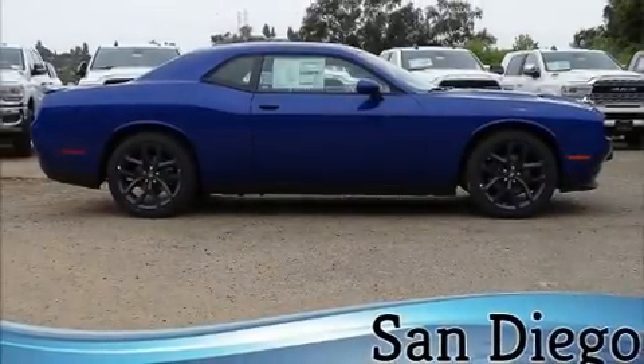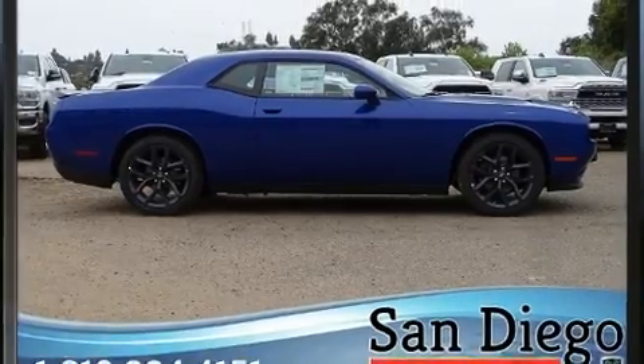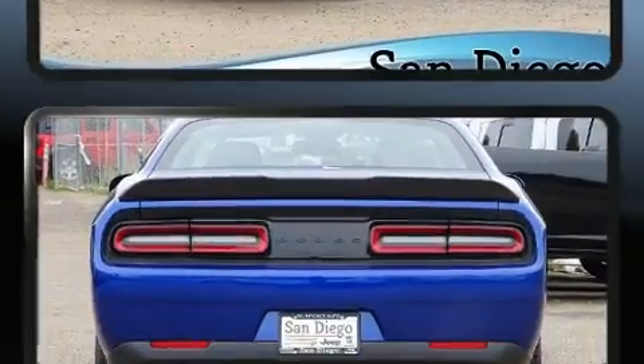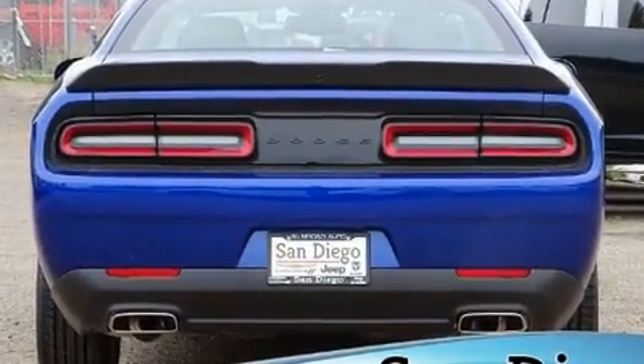Step into the 2020 Dodge Challenger. This two-door, five-passenger coupe provides a satisfying ride for all passengers. Dodge made sure to keep road handling and sportiness at the top of its priority list.